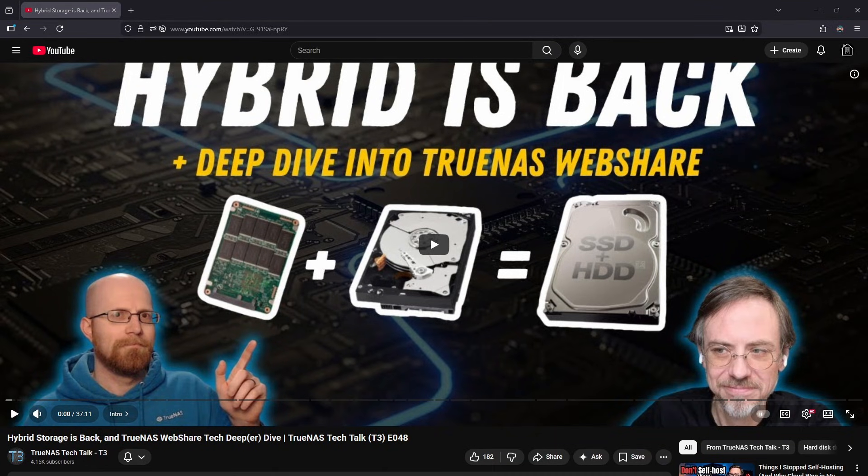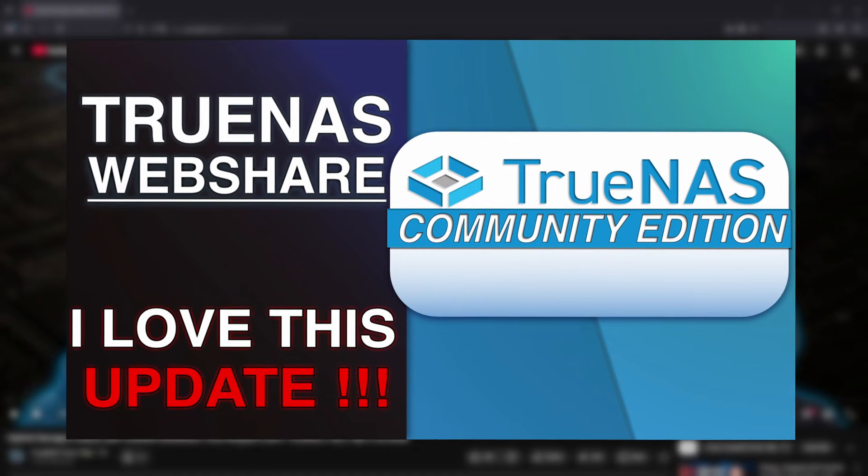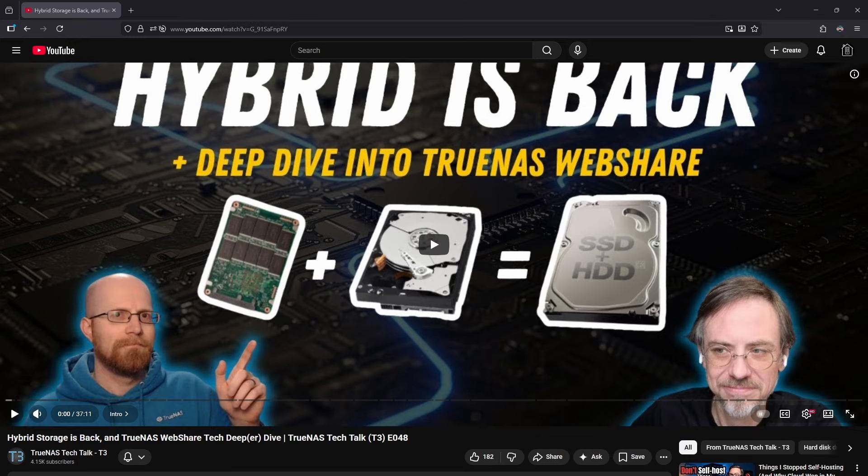The second half of the episode focuses on clearing up confusion around the new WebShare feature. If you haven't seen the WebShare demo yet, it'll be linked in the video description below. WebShare does not require flash storage — you can share data from hard drive pools without any issue. The flash recommendation was only applicable to the Search Index, and even then, it's not mandatory.